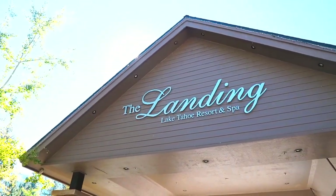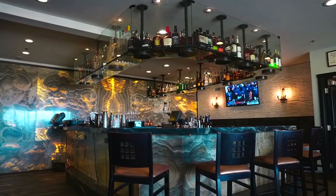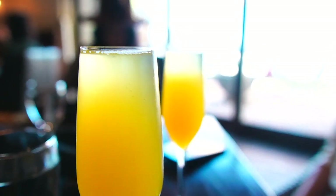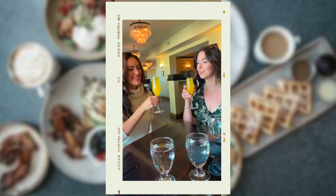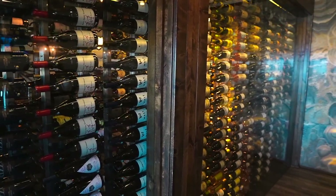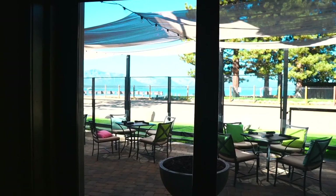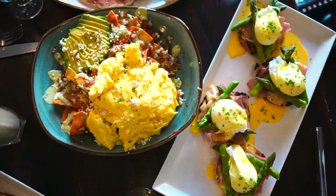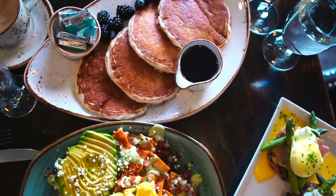After some content creation, we headed over to The Landing for Jimmy's to get some brunch. This is also a great hotel here, and they have a gorgeous restaurant with a fabulous brunch. We ordered family style so we could try a little bit of everything, but my favorites had to be the avocado toast and the prosciutto eggs benedict — but everything was incredible.